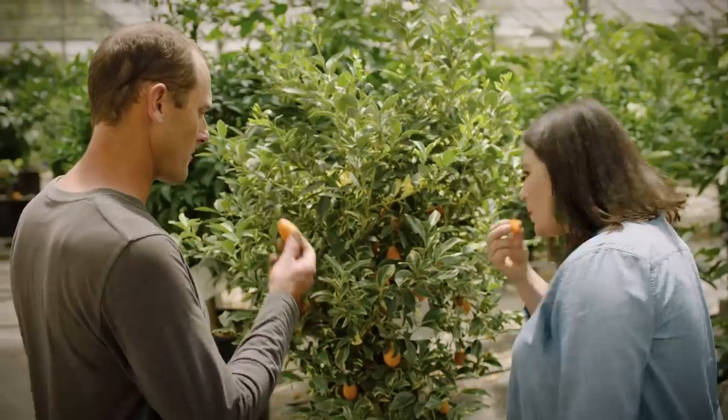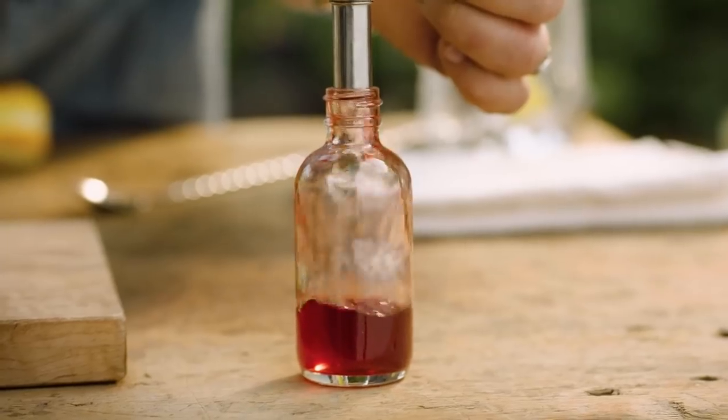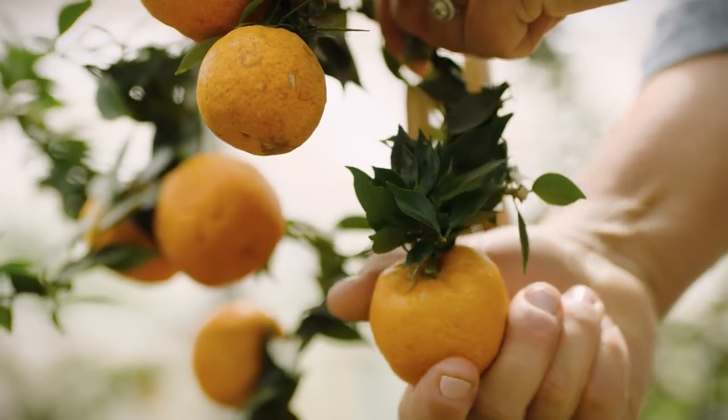Centennial variegated kumquat. You eat the peel and all. I make wild-crafted bitters and tonics from the California coast. Bitters are an extract used to flavor cocktails. This is a whole new level of bitter. Amazing.